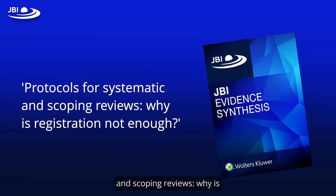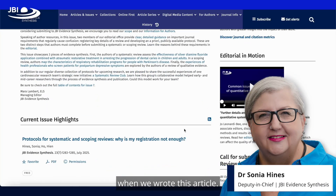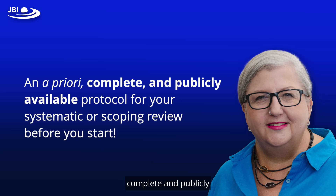Protocols for systematic and scoping reviews — why is registration not enough? This is the question we were aiming to answer when we wrote this article. Hien and I want to help authors understand why we insist that their review submissions are based on the pre-existence of a fully developed protocol. We wrote this editorial to make our position clear and to convince you that you should have an a priori complete and publicly available protocol for your systematic or scoping review before you start.